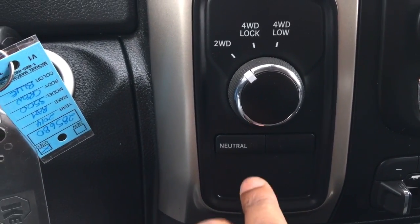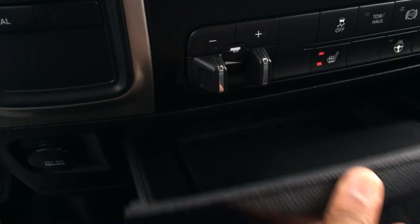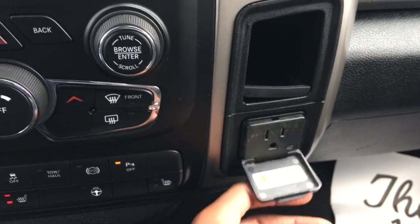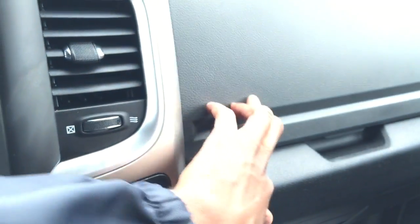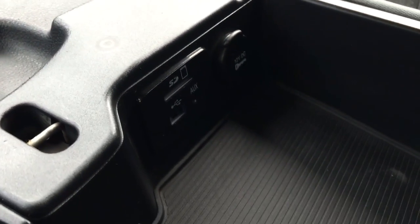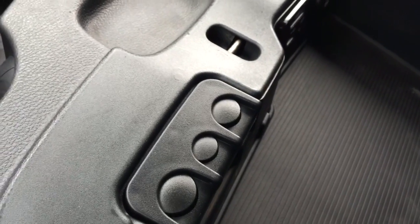Over here we have our two-wheel drive, four-wheel drive lock, four-wheel drive low, and neutral buttons. We have a DC plug, a drawer in the middle, a USB power port, and an AC power plug. We have two large glove compartments and in the center console three large cup holders, an SD card reader, auxiliary jack, USB port, another DC plug, and a mechanism to keep change from rolling around.